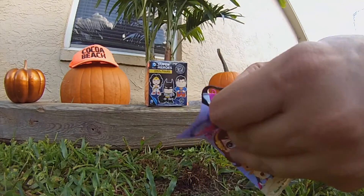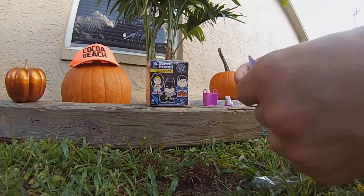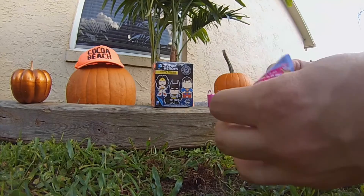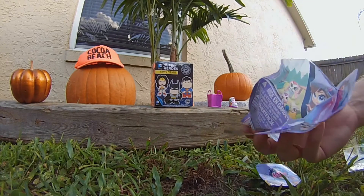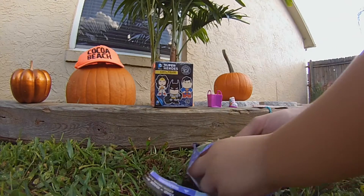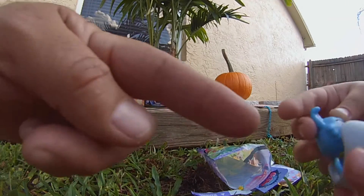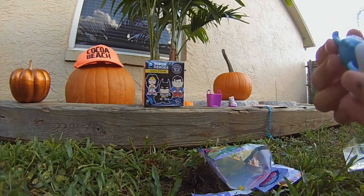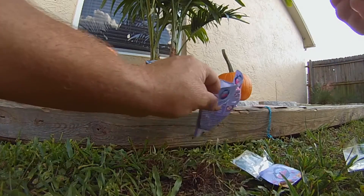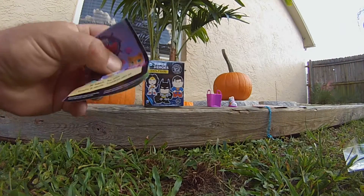Alright, let's grab this My Littlest Pet Shop blind bag — it's a little hard to open. I love My Littlest Pet Shop! Have we opened these before? Yeah, it might have been one of our first videos. Let's see what we get, Toy Player C!